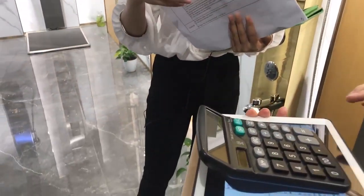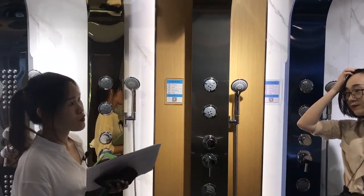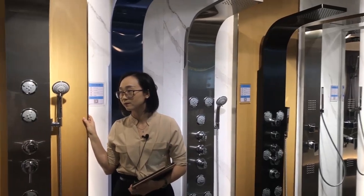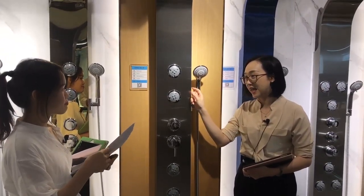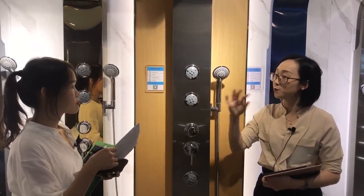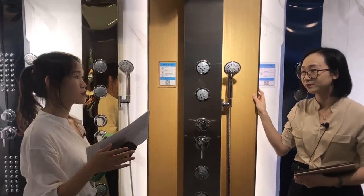So it's about 20% off. This price is much lower compared with the first item — the difference is that for the first model, multiple functions can be used at the same time. But for this one, each function must be used one at a time. Apart from that, there are differences in panel thickness, hand shower, and other spare parts. The first model is thicker, so the cost is higher. That model is mainly used for luxury apartments and hotels.